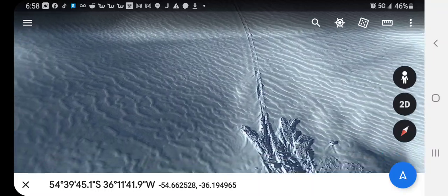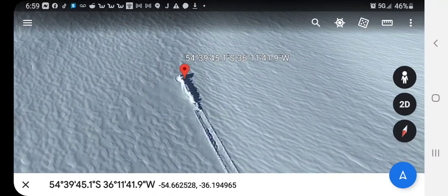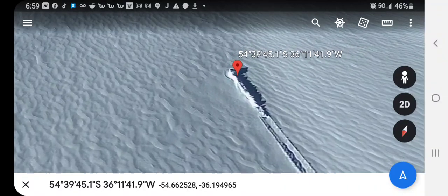Let's measure that line too. Let's also take a closer look at this object. What in the hell is this?